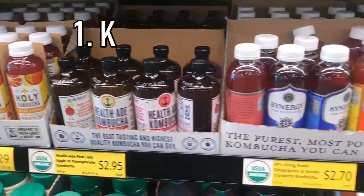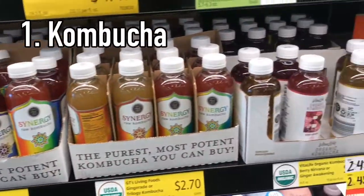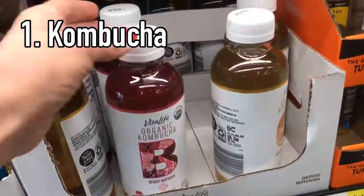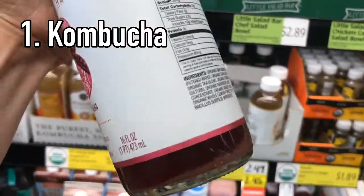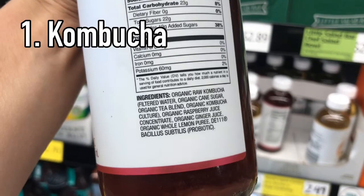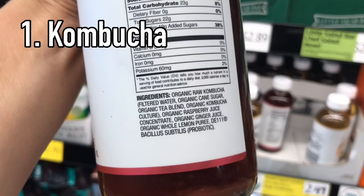The thing I love about Aldi is their amazing kombucha selection. And right now we've got one on sale, the Avita Life brand Oregon Kombucha. Kombucha has a lot of potential health benefits including probiotics, managing type 2 diabetes, and even preventing heart disease.